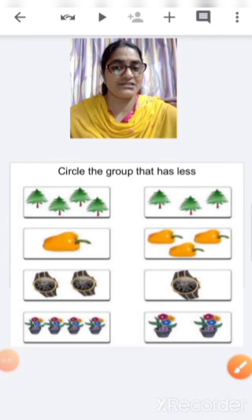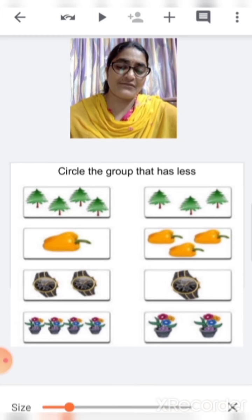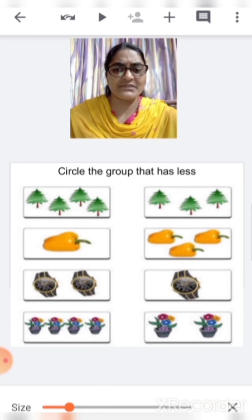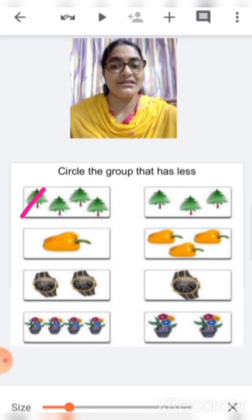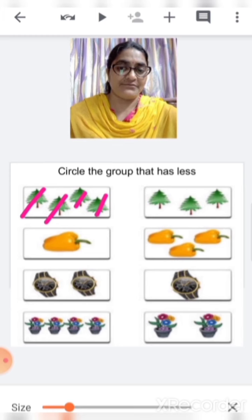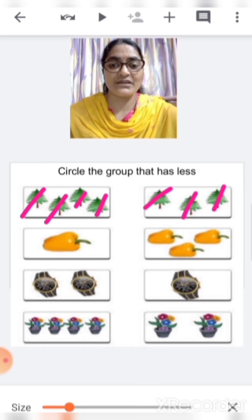There is another activity children. Here you are going to circle the group that has less. The first group is the group of trees. Let's count and see which group is less. One, two, three, four — there are four trees here. And here, one, two, three. So which is less — four or three? Three. Correct. So we are going to circle this one.